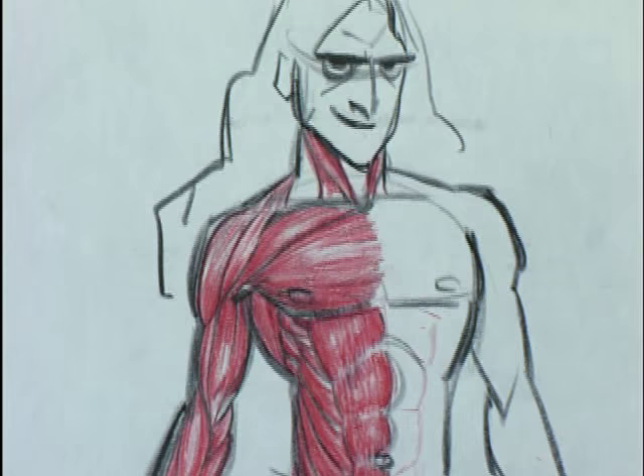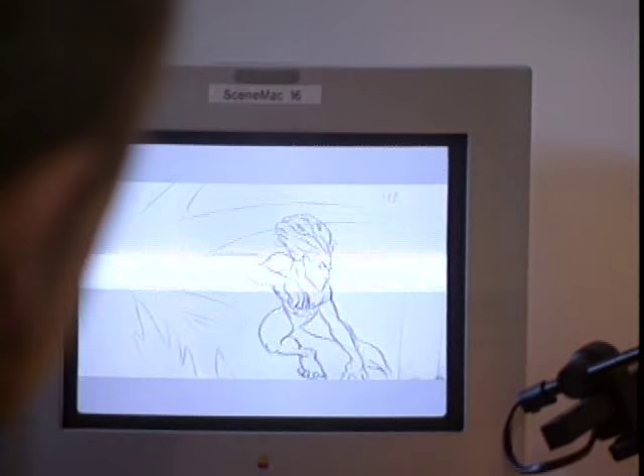One of the first exercises that we did was assigning for each animator to study an animal movement and transpose that into Tarzan. That's what we're going to take a look at here. These very first tests don't really look like Tarzan as much because this was our first attempt, but they were experimenting with how Tarzan would move as an animal.